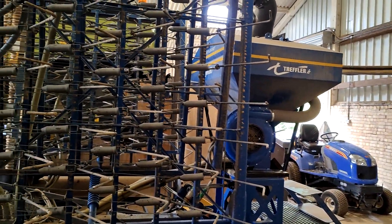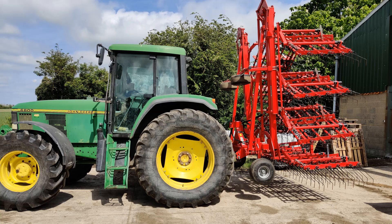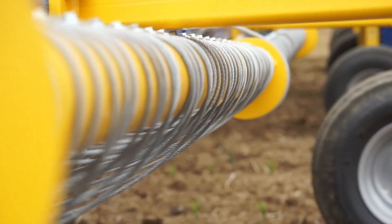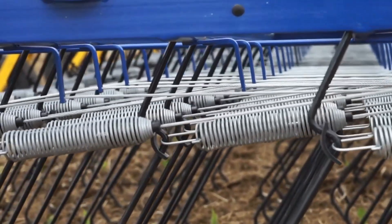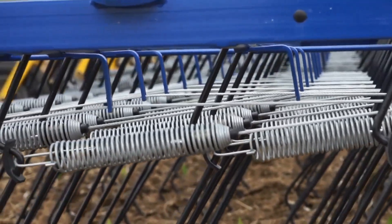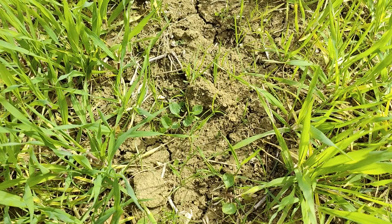Compared with our own fixed aggression sectional Einbock weeder, each individual tine on John's weeder has aggression set by a hydraulically controlled wire, which provides variable adjustment whilst on the move. John uses this implement for very early broadleaf weed control, and it's his primary method of establishing grazing lays by undersowing them in the preceding cash crop.